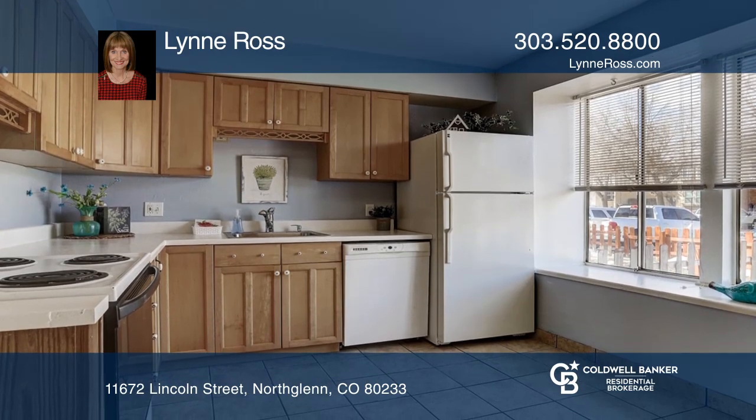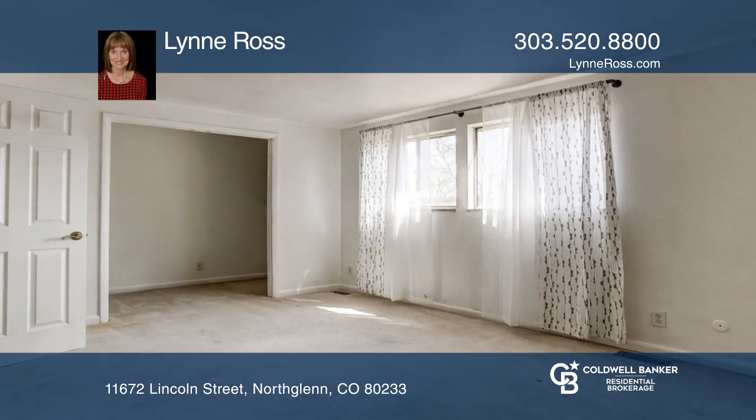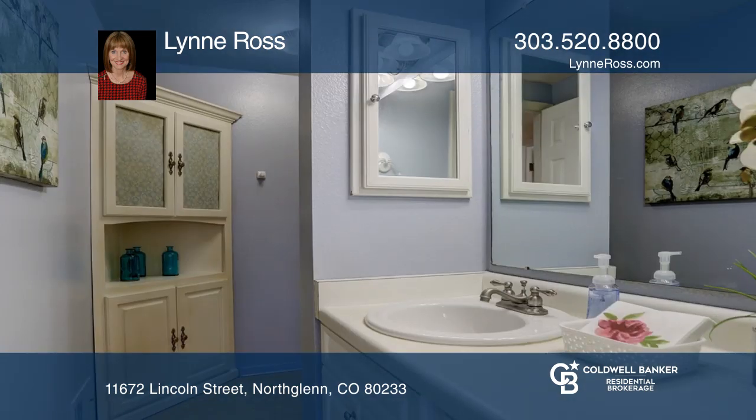This home offers a fenced backyard, a comfortable kitchen with lots of cabinets, and upstairs the bedrooms are quite roomy with big closets.